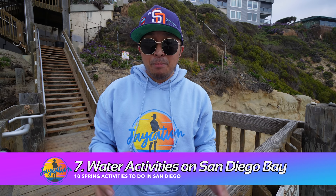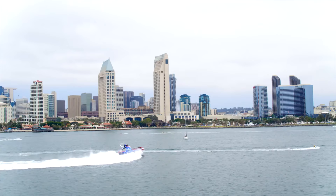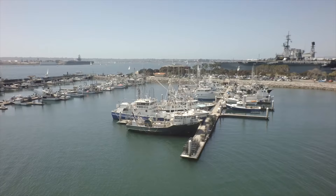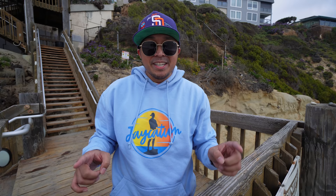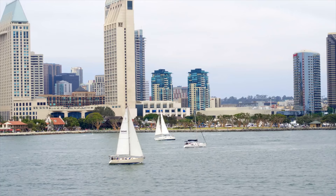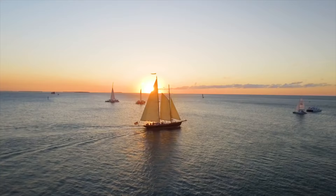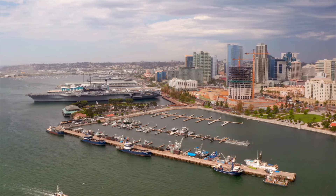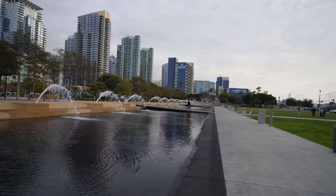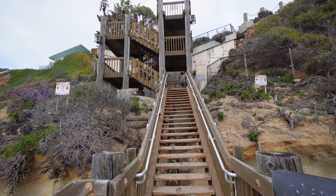Get out on San Diego Bay — whether on a sailboat, whale watching cruise, or Hornblower dinner cruise. You can also try a stand-up paddleboard, kayak, or jet ski around Coronado, Mission Bay, or San Diego Bay. There's even a hot tub boat in Mission Bay. You can also cruise the Embarcadero, check out the USS Midway, the Maritime Museum, and new spots like the InterContinental's Sienna Trattoria and Animae just across from Embarcadero Park.